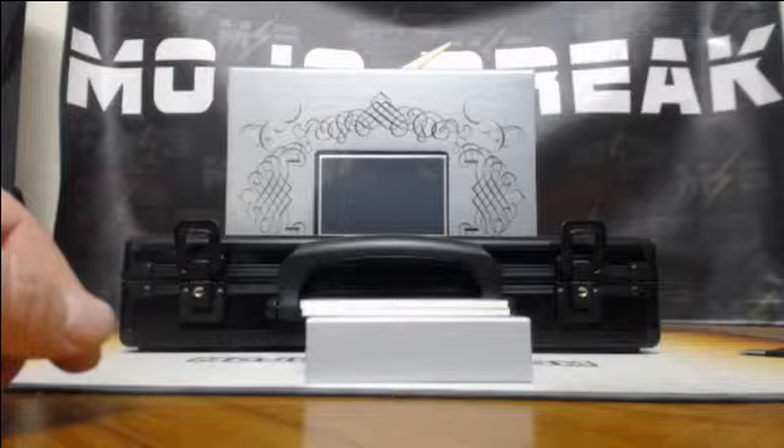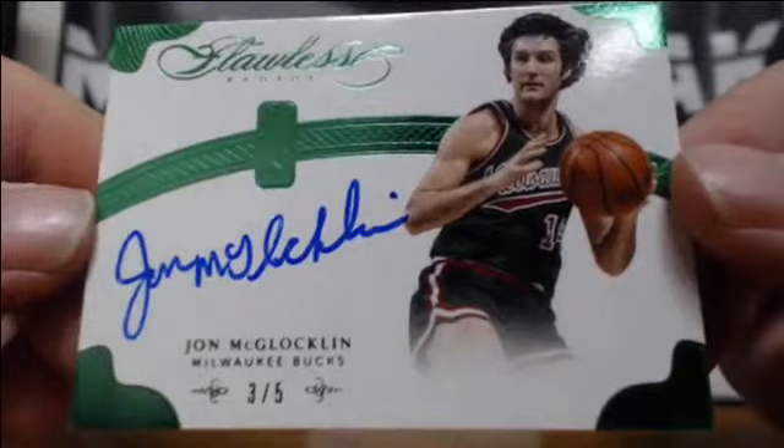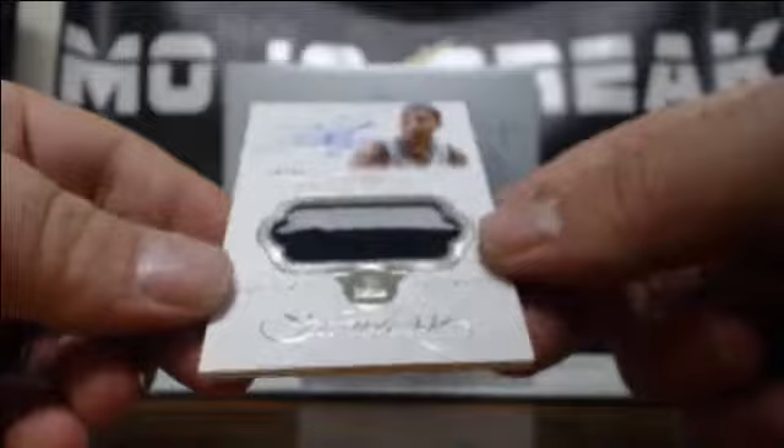I think the owner — did they have the Lakers and Heat? Yeah, that one kind of made up for it. For the Bucks, emerald parallel three-of-five — John McLaughlin. Emerald parallel for the Milwaukee Bucks, John McLaughlin emerald. And a nice patch auto here — Timberwolves having themselves a break — 10-of-25 Kevin Martin. Patch auto Kevin Martin.